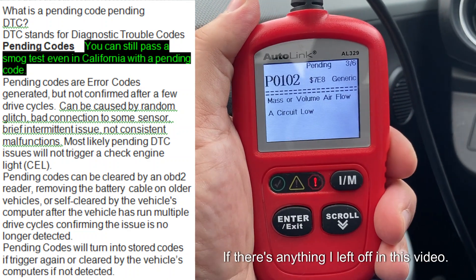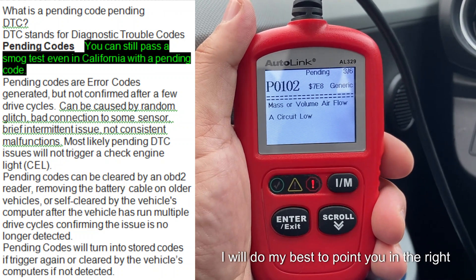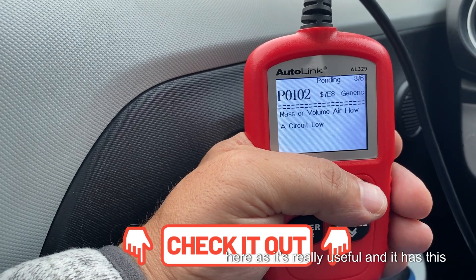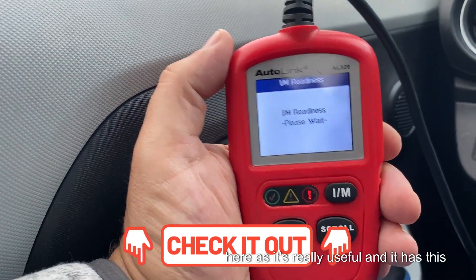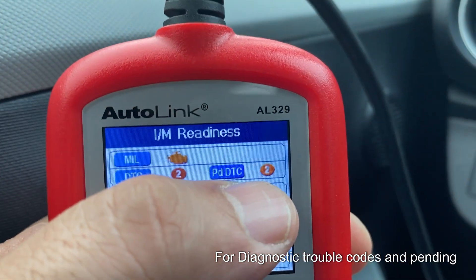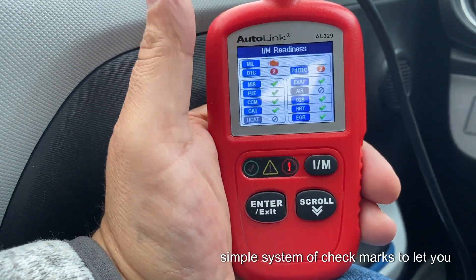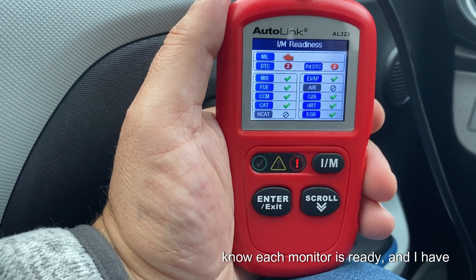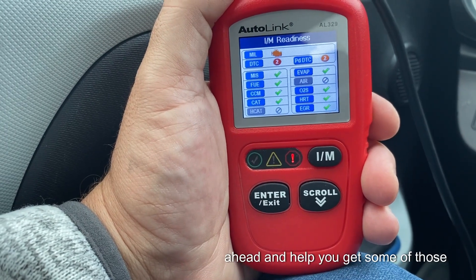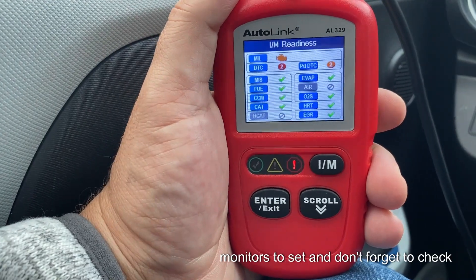If there's anything I left off in this video, please comment down below and I will do my best to point you in the right direction. I'll leave a review link to the OBD2 reader I'm holding — it's really useful, has a nice display for diagnostic trouble codes and pending diagnostic trouble codes, and uses a simple system of check marks to let you know each monitor is ready. I also have vehicle-specific drive cycles and inspection monitor videos to help you get EVAP and catalytic converter monitors to set.